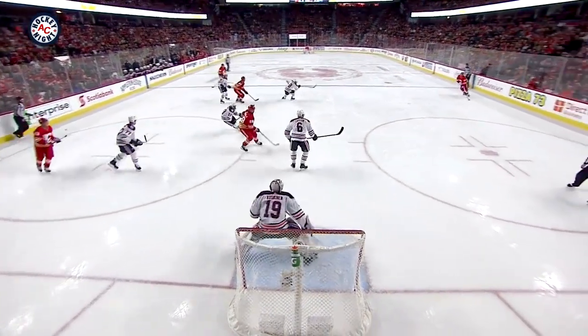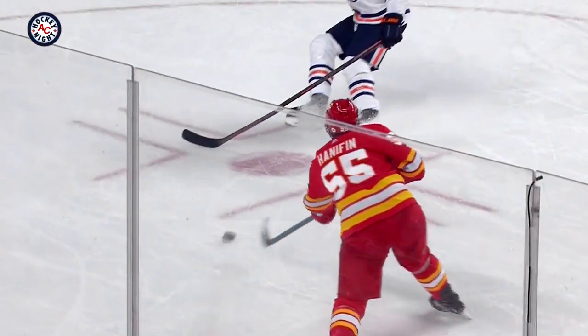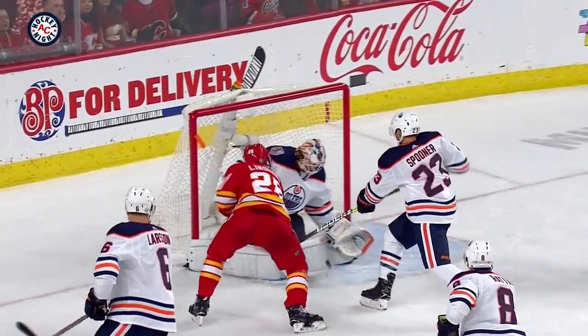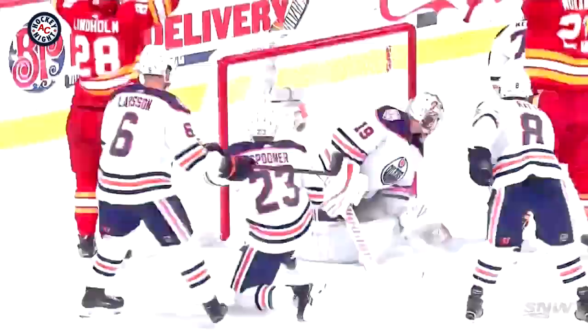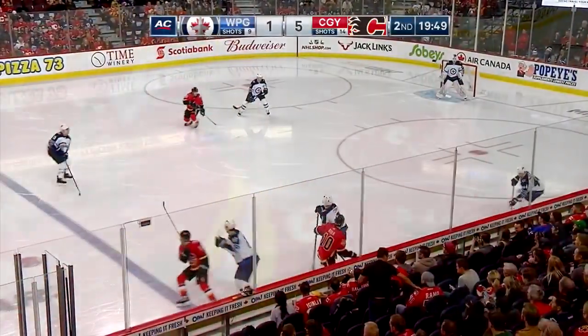Good face-off win here. A puck battle, get it back. Funnel to the net and just get that into the danger zone. Lindholm gets a chunk of this shot from Hannafin, right there on the deflection. Hits the pad. And he stays with it and jams it through the body of Koskinen. Wins the battle to get to the front of the net. Second opportunity, puts it through.